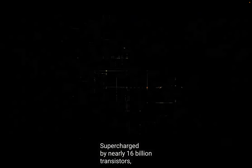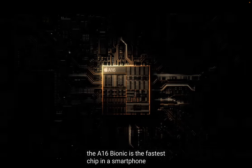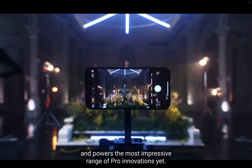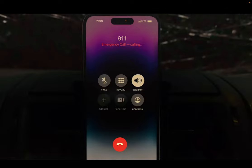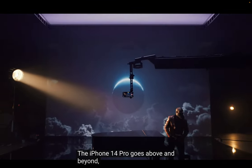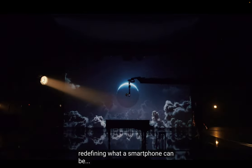Supercharged by nearly 16 billion transistors, the A16 Bionic is the fastest chip in a smartphone, and powers the most impressive range of pro innovations yet. The iPhone 14 Pro goes above and beyond, redefining what a smartphone can be.